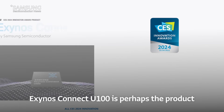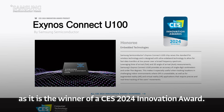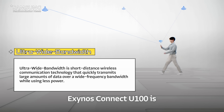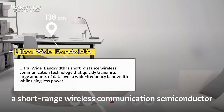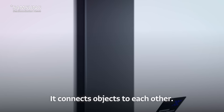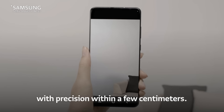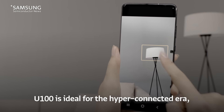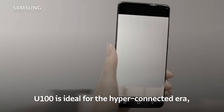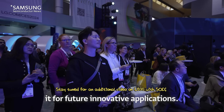Exynos Connect U100 is perhaps the product most worthy of showcasing, as it is the winner of a CES 2024 Innovation Award. It is a short-range wireless communication semiconductor based on ultra-wideband technology. It connects objects to each other and measures the distance between objects with precision within a few centimeters, making it ideal for the hyper-connected era and positioning it for future innovative applications.